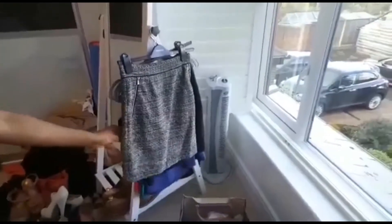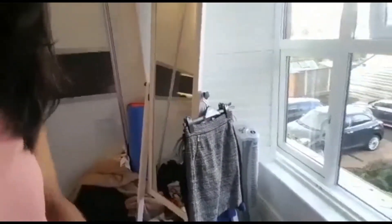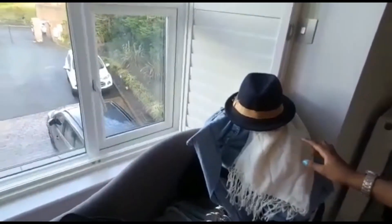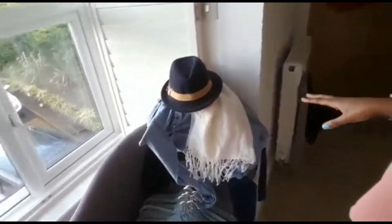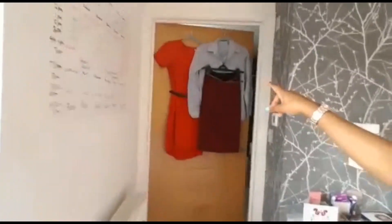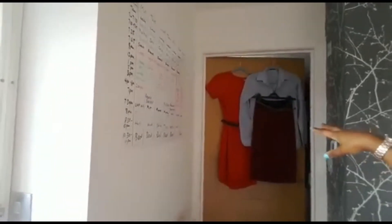Over here we have more outfits for her to try on — these are work outfits. And then if I just turn this around, on this side we're getting into her everyday wardrobe, so she can start trying those out as well. Over here we've got more work stuff going on too.